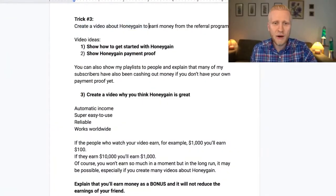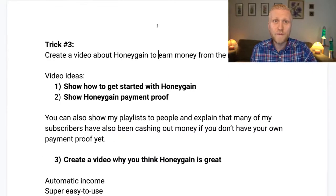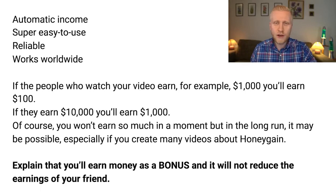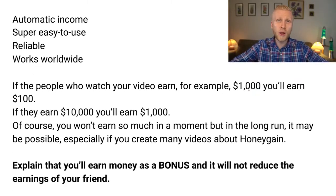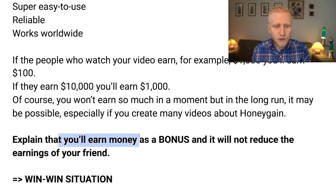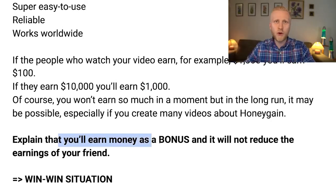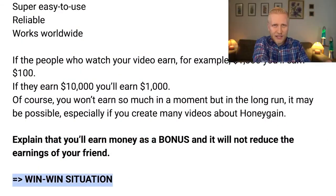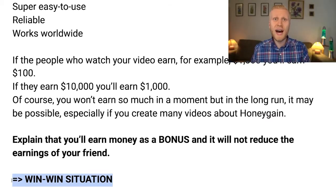Create a video about Honeygain to earn from the referral program. If people who watch your video earn $1,000, you get a $100 bonus. If they earn $10,000, you earn a $1,000 bonus. Importantly, this bonus does not reduce your friends' earnings — they still earn the same amount, just $5 more from your referral link. So it's a win-win situation where both you and your friends earn more.